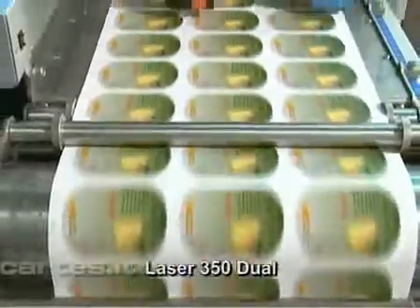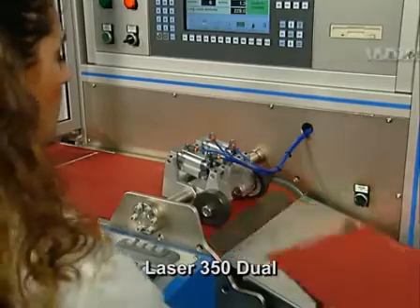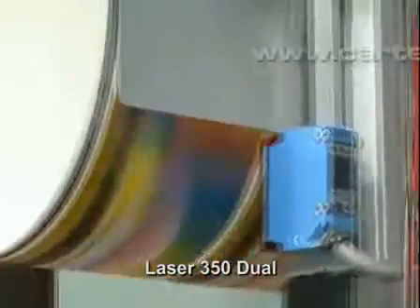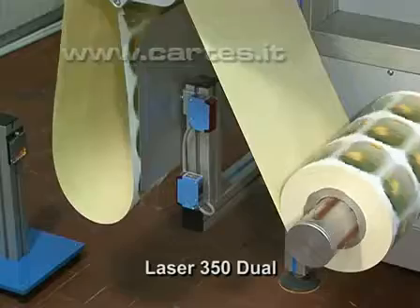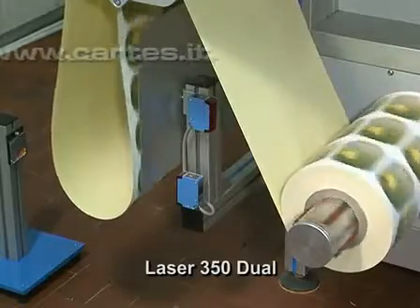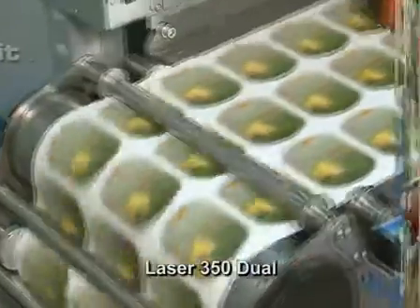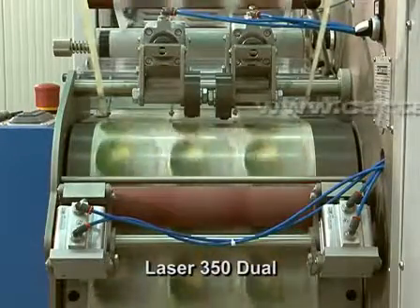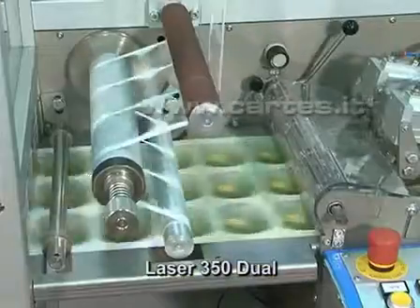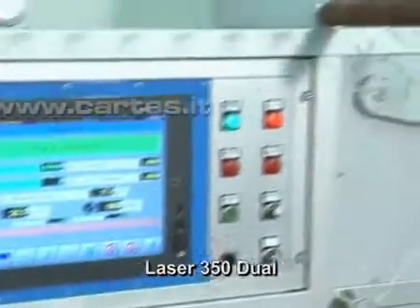The machine offers high flexibility on a 350-millimeter operating web width with an infinite web length. Laser 350 Dual is equipped with a material detection photocell and a suction device which acts as a brake to achieve optimal tension. The drive unit is fitted with a stepper motor and, thanks to the LPS, is accurate up to a hundredth of a millimeter. At the exit of the cutting area, a device separates and collects the matrix.